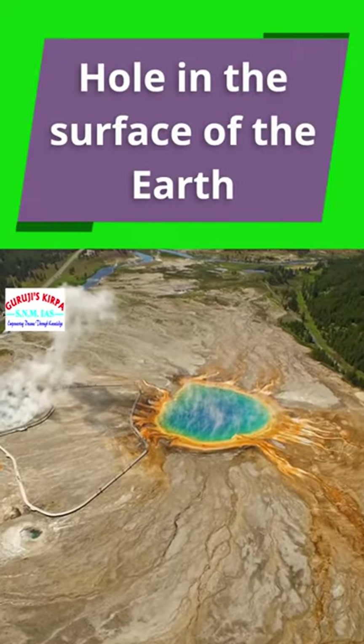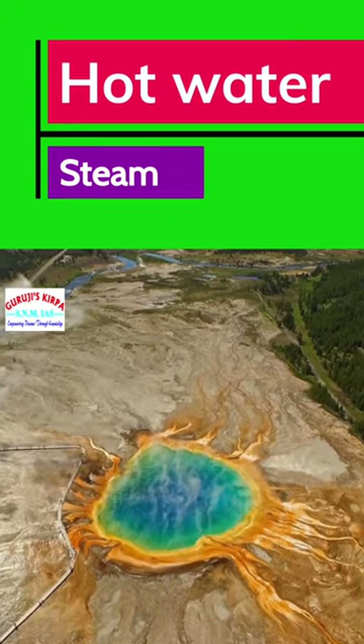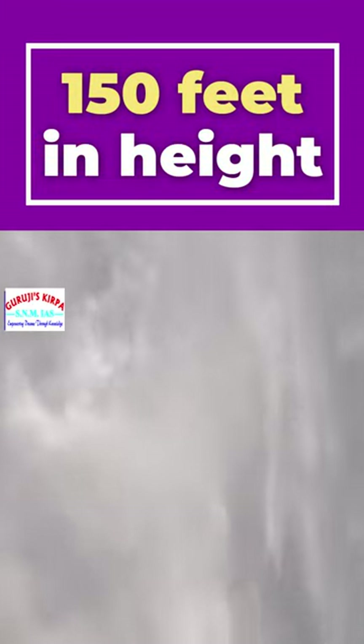A geyser is a hole in the surface of the earth that sends up a column of hot water and steam from time to time. It can reach up to 150 feet in height when it emerges from the ground.